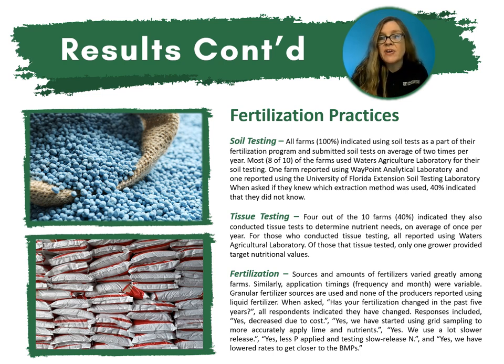Sources and amounts of fertilizers varied greatly among farms. Similarly, application timings — both frequency and month — were variable. Granular fertilizer sources are used, and none of the producers reported using liquid fertilizers. When asked if their fertilization had changed in the past five years, all respondents indicated that it had changed. Responses included: decreased due to cost; started using grid sampling to more accurately apply lime and nutrients; using slower release products; less P applied and testing slow-release nitrogen; and lowering rates to get closer to the BMPs.